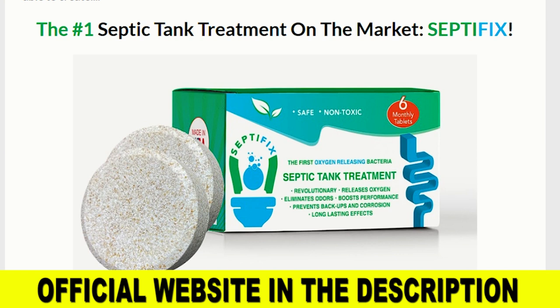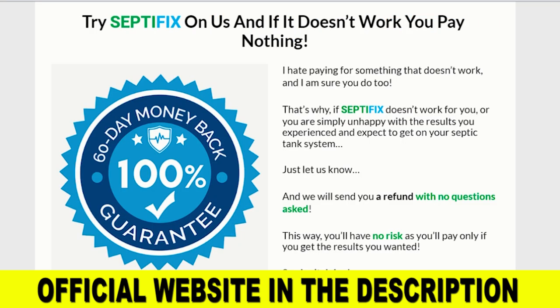Also, Septifix tablets are environmentally friendly and non-toxic, therefore you don't have to worry about harmful effects on your health. Another very important thing you need to know is that when you buy Septifix, you're protected by a 60-day money-back guarantee. Therefore, you can try this product for two months, and if you don't notice any improvement in your septic tank or if you're not satisfied for any reason, just ask for a refund on the official website and they will give you your money back without any risk.